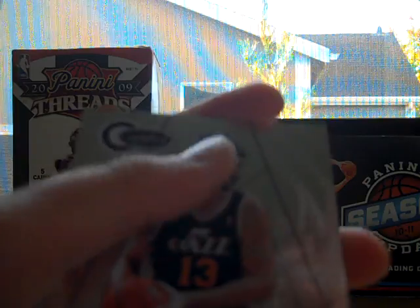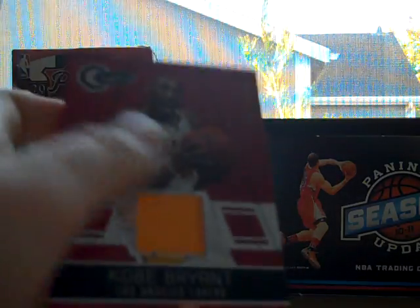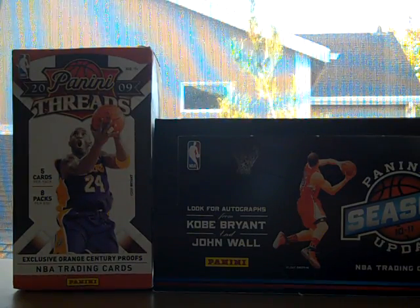Vince Carter, totally red, out of 499. Memet Okur. Manu Ginobili. Paul Millsap. And our hit is Kobe jersey! I'm loving it — out of 49. Well, that completes the break for me. I'm satisfied already.